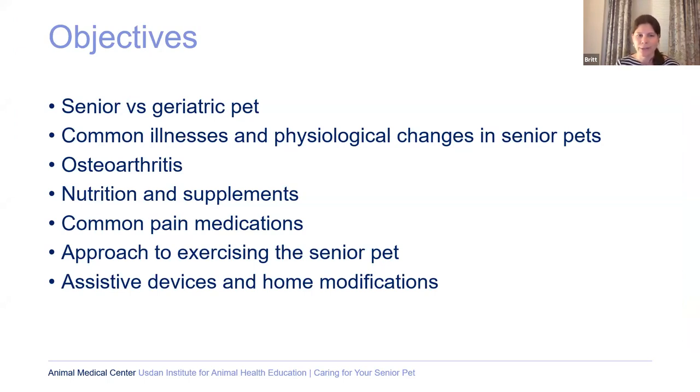So obviously we're here to talk about senior pets. I'm going to explain that there's actually a difference between senior and geriatric pets. We'll talk about some of the illnesses you might see and changes that happen in the body of a senior pet. One of the things we talk about most often is osteoarthritis. We'll also cover nutrition, supplements, pain medications, exercises you can do with your senior pet to keep them active, and what to do when they're no longer as mobile.